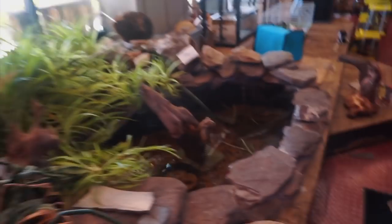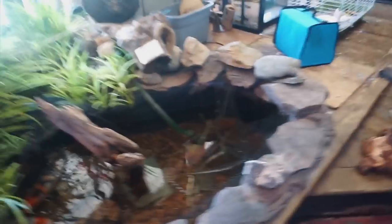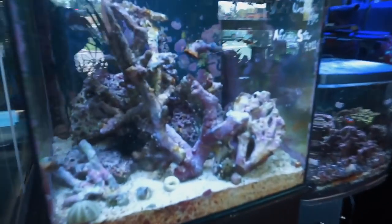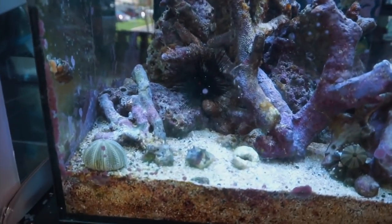Oh my gosh. I love the indoor pond, and they have tons of saltwater stuff too. We're gonna take a whole look around. I think I filmed a video here before. I'm sorry if the audio's gonna be bad.